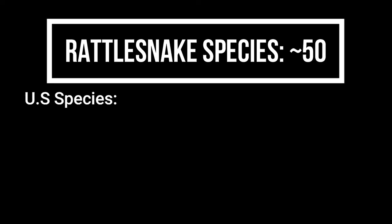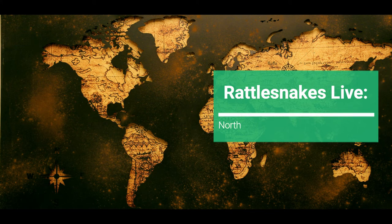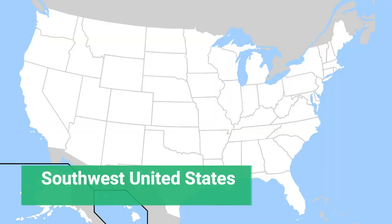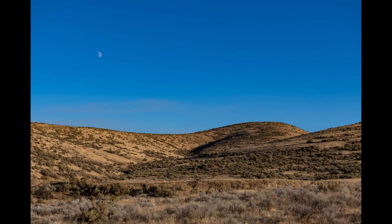There are roughly 50 species of rattlesnakes — the exact number increases over time as we gain a better understanding of their diversity. They all live in the New World, including North, Central, and South America, with the largest number of species residing in Mexico and the southwestern part of the United States. Rattlesnakes can be found in a variety of habitats, including desert, forest, and prairie.